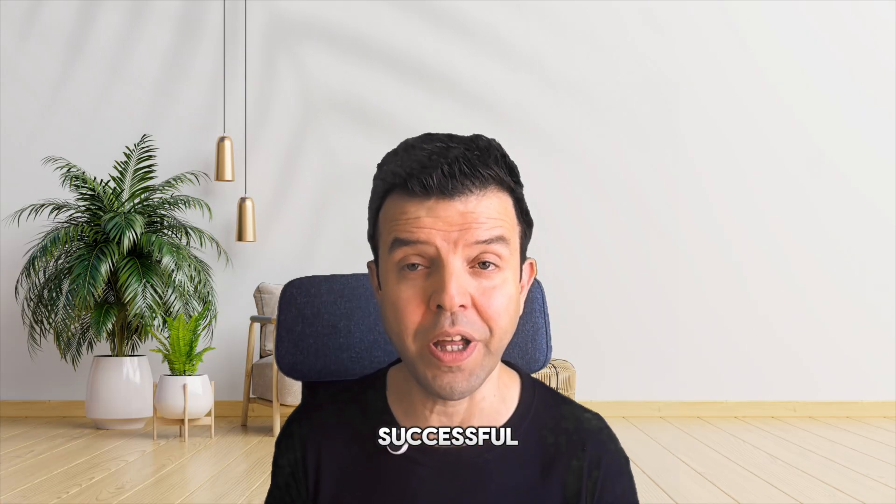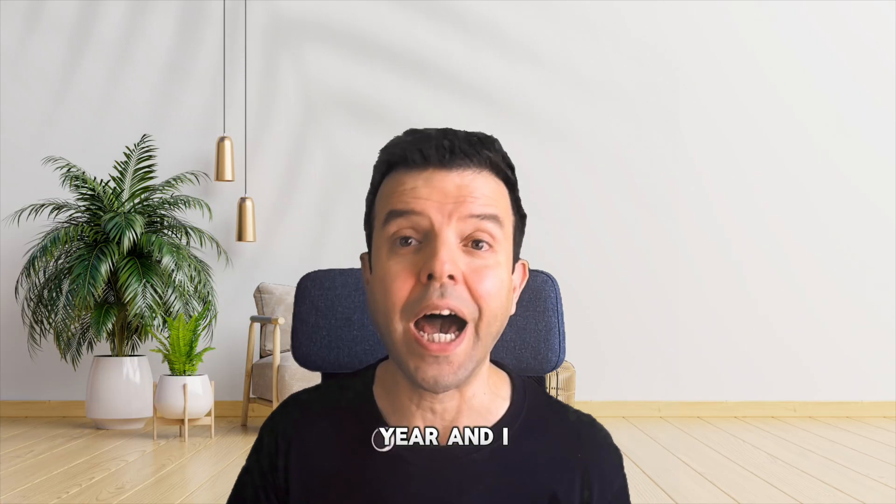I wish you all a very successful and happy academic year, and I will see you next time.